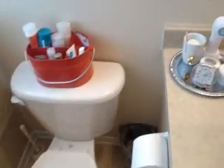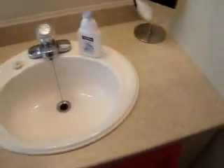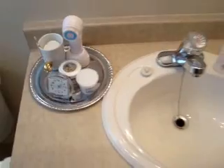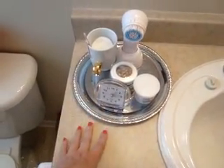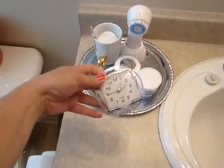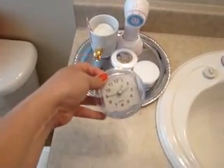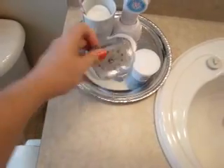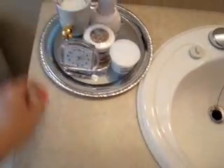Moving over to the vanity — it's not very big at all. I don't like to have too many things out on the counter, but if you have to, a little metal tray from the dollar store helps keep it organized. I also like having a clock in the bathroom so I know what time it is when I wake up in the middle of the night. This one's from Ikea — it's clear lucite, so it's big and just adds to the sparkle.